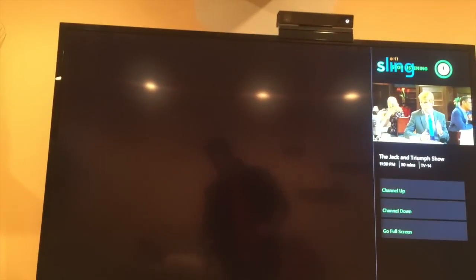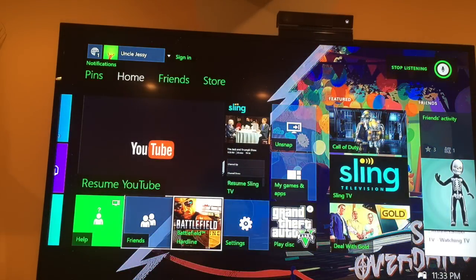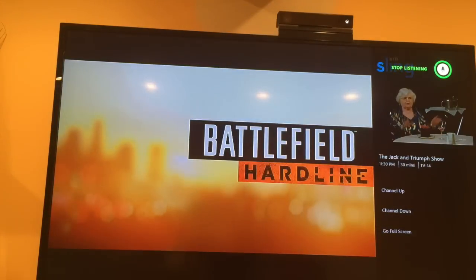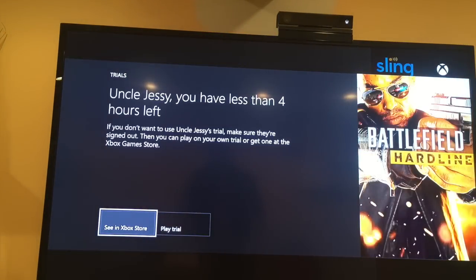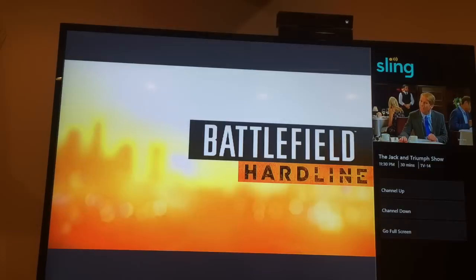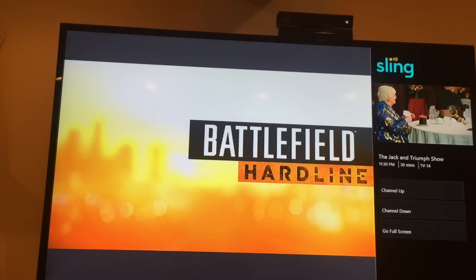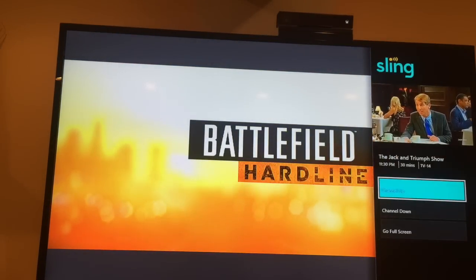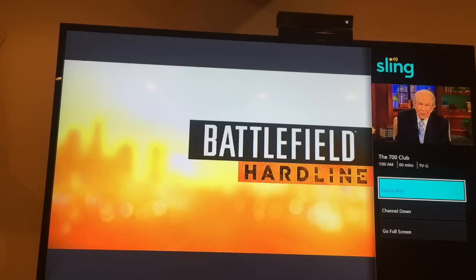There we go — that's pretty cool. So I can have Sling up and running while playing games. I've still got my trial of Battlefield up and running, but I can still continue to watch TV while playing. I can jump over to Sling and channel up, channel down while it's in this little side menu. Pretty basic but really, really useful.